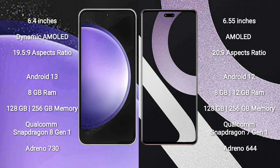Samsung Galaxy S23 FE runs on the Android 13 operating system. Xiaomi CV2 runs on the Android 12 operating system. Samsung Galaxy S23 FE comes with 8GB RAM and 128GB to 256GB internal storage.